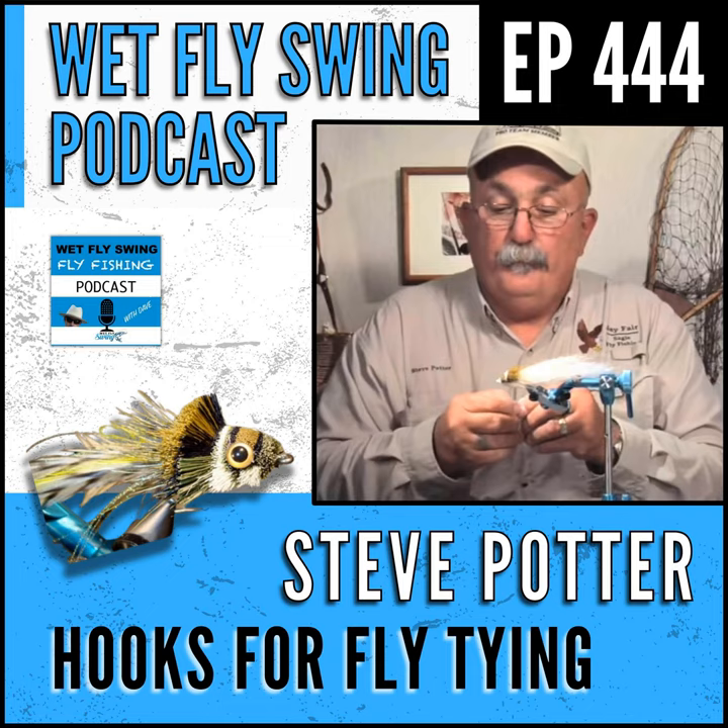Our sponsor: Waters West Fly Fishing Outfitters is your go-to resource for swung fly techniques, two-handed casting, and anadromous fish. Find out why Waters West has built a loyal following around their fly tying materials and shop, and why they are the go-to resource for the OP and beyond. Head over to wetflyswing.com/waterswest and check in with Ed and Kyle to get geared up for your next trip.